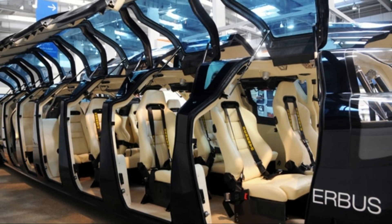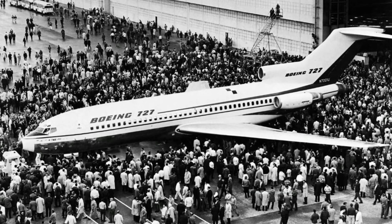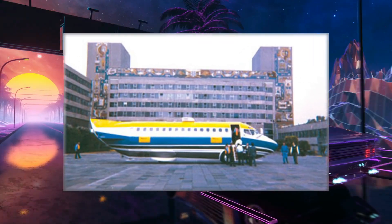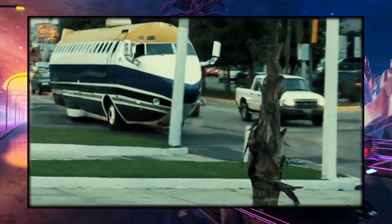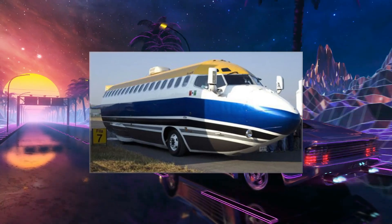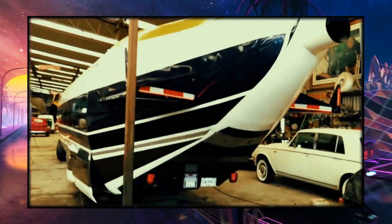The Boeing 727 Jet Limo is a one-of-a-kind luxury vehicle made from a former Boeing 727 commercial airplane. The interior of the aircraft is stripped and replaced with a luxurious limousine-style cabin throughout the conversion process. It is one of the world's largest limousines, measuring 50 feet long. It has a large, elegant cabin with plush couches, a complete bar, and modern audio and visual systems. A Boeing 727 Jet Limo was estimated to cost one million dollars, reflecting its rare nature and the significant conversion process required.